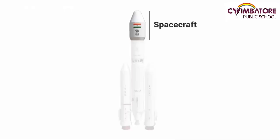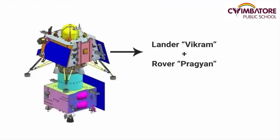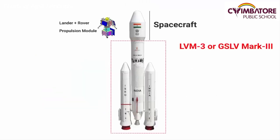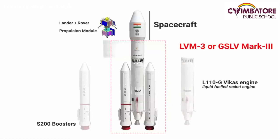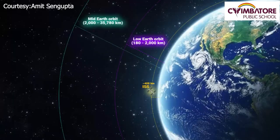The entire spacecraft consists of three parts: a lander, a rover, and a propulsion module, and this entire spacecraft is loaded onto a launch vehicle. The name of the launch vehicle is LVM-3. It is a three-stage medium-lift launch vehicle developed by ISRO, designed to launch communication satellites and spacecraft into geostationary orbit.